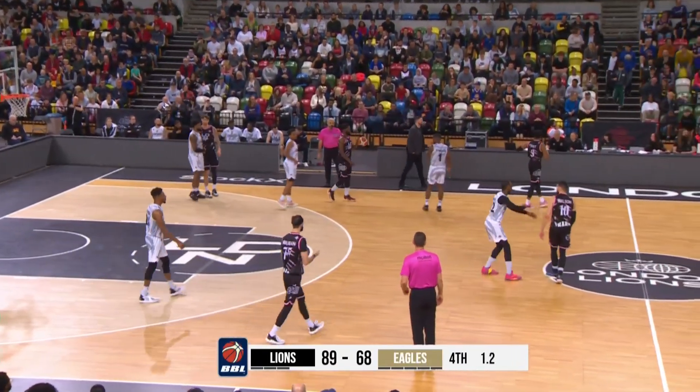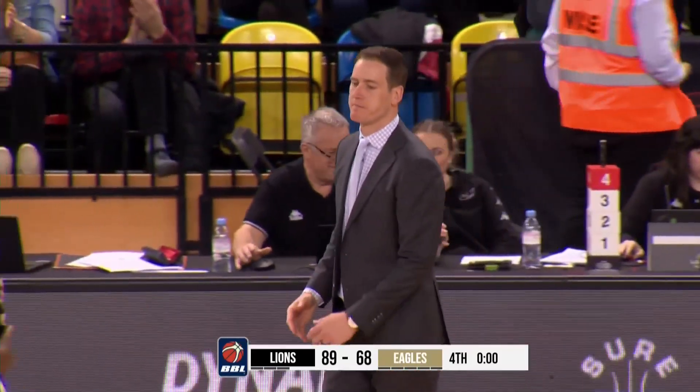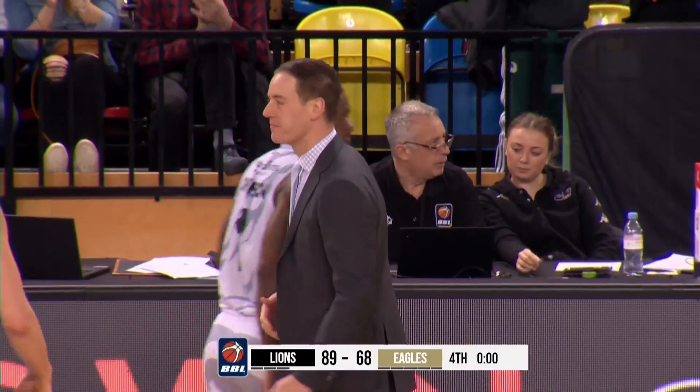But that will do it. London Lions with an impressive bounce-back win — 89 points to 68 over the Newcastle Eagles.